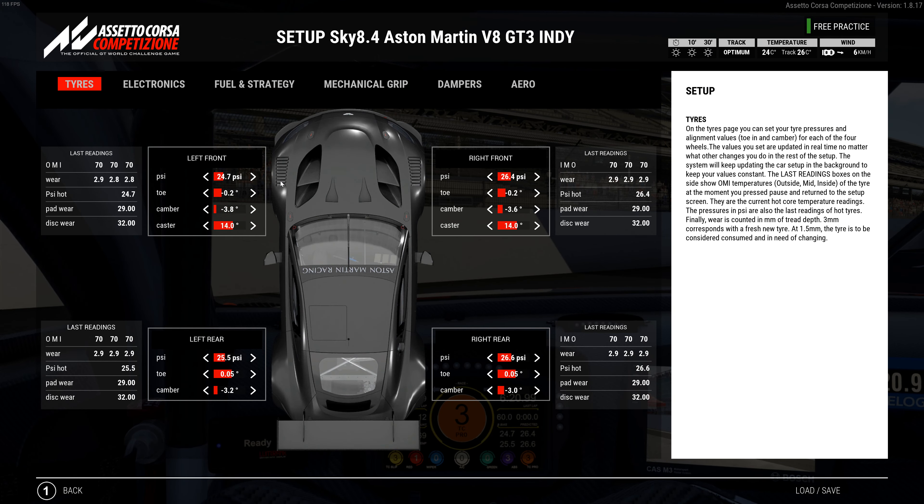Here's the setup: 24.7 left front, 25.5 left rear, 26.4 right front, 26.6 right rear tire pressures - temperatures in the mid 20s. Toe is negative 0.2 in the front, camber at negative 3.8 on the left front and negative 3.6 on the right front, caster at 14. Rear toe is positive 0.05, camber at negative 3.2 on the left rear and negative 3.0 on the right rear. This is tuned so the temperature between the inner and outer tire is within about three degrees on all tires - that's what dictates my camber adjustments.